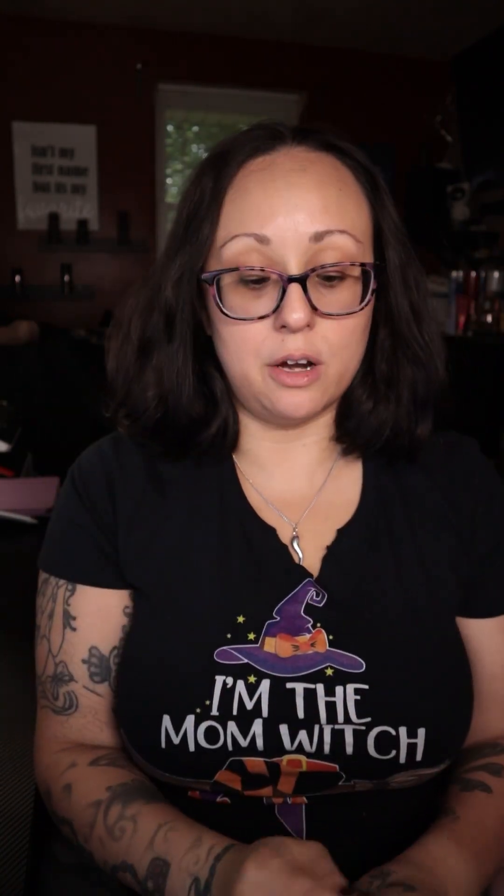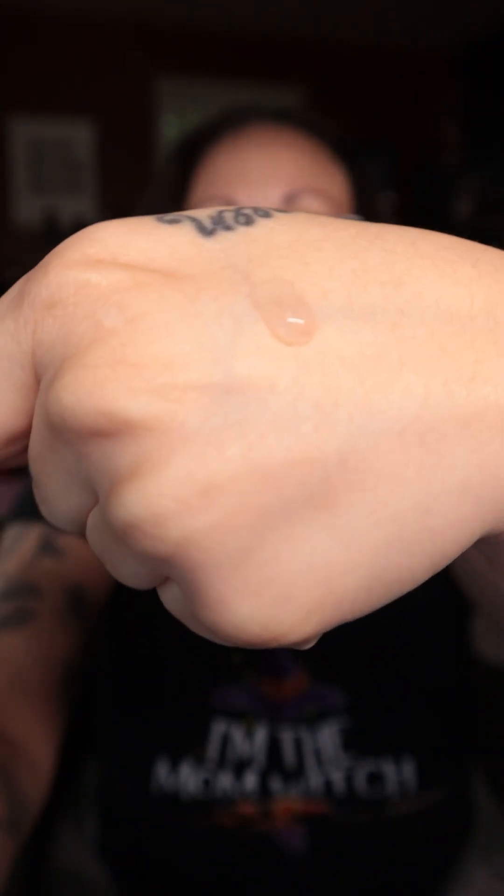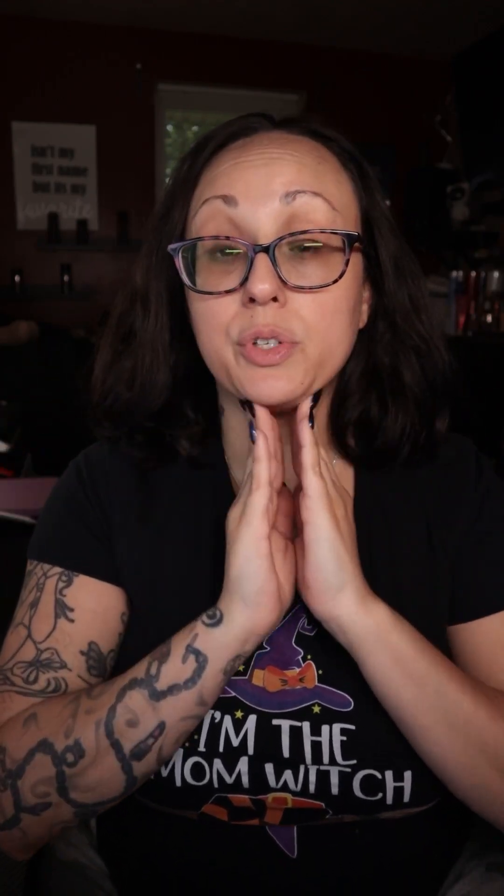I absolutely love how this product applies. I did record this video previously but my sound didn't work, so we're just going to pump a little bit onto the back of our hand so you can see the consistency. It is a serum, and when you rub it in, it goes into your skin so smooth. I do already have it on — I put it on maybe about 15 minutes ago — and it feels so, so good.